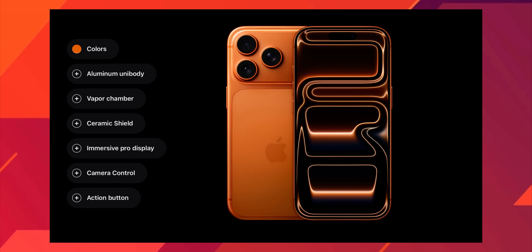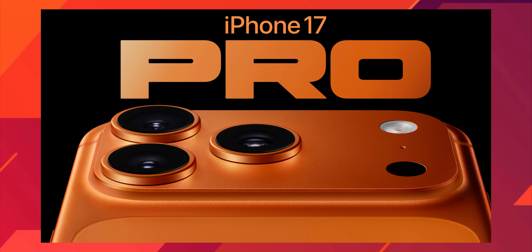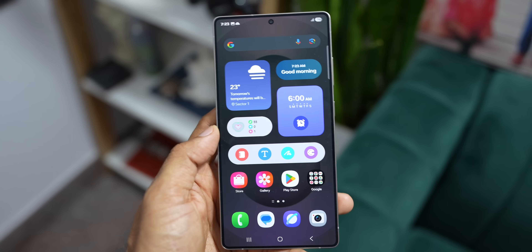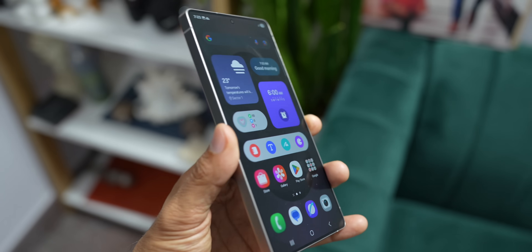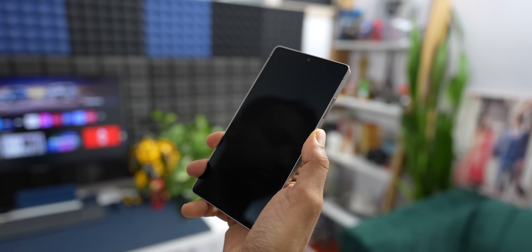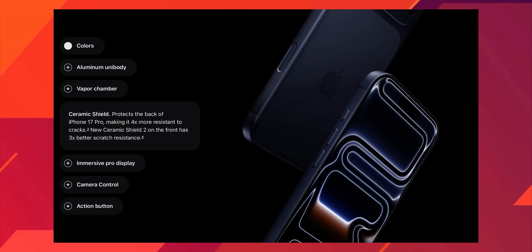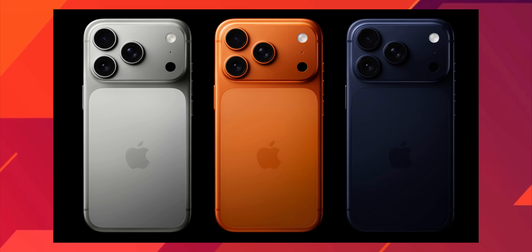The iPhone also features a bold new horizontal camera bar that spans the width of the phone — a huge departure from Apple's classic square camera bump. As for the build, the Samsung Galaxy S25 Ultra has a glass front with Corning Gorilla Glass Armor 2 and Gorilla Glass Victus 2 on the back, whereas the iPhone 17 Pro Max features Ceramic Shield 2 on the front, an aluminum alloy frame, and an aluminum alloy back with a portion of glass protected by Ceramic Shield.